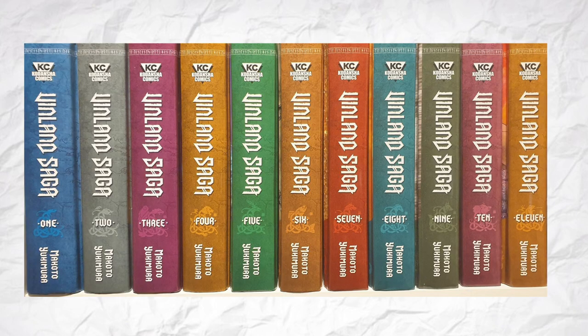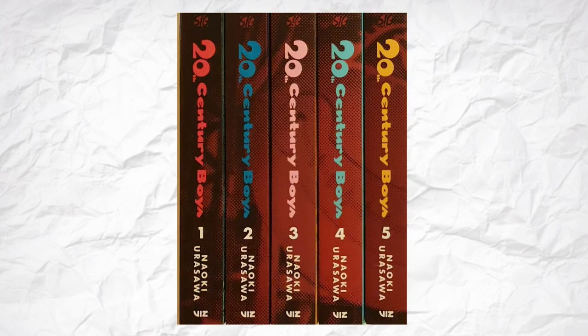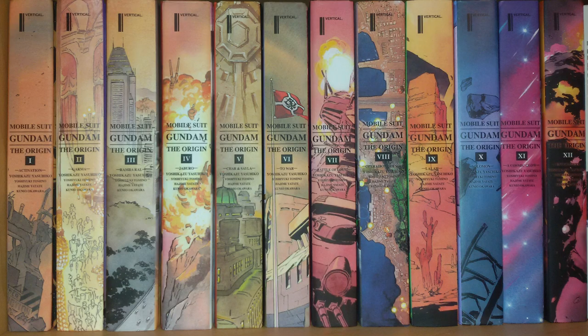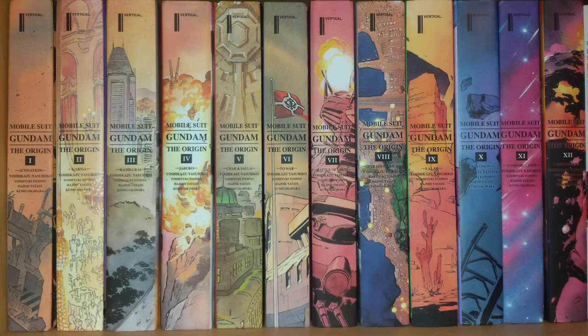Luckily, publishers seem to have realized that consistency is key, most of them just opting for the safe title plus volume number, but there are some standouts as well. The bigs always look great in my opinion, with their continuous art of the characters. Others have done similar things — Goodnight Punpun and the newer versions of 20th Century Boys go for subtler versions of that. And sometimes simple is best, as one of my favorite lines of spine art comes from Mobile Suit Gundam: The Origin. The cover art is great here as well, but just goddamn look at these! They are so beautiful, they almost make me want to give a shit about Gundam!